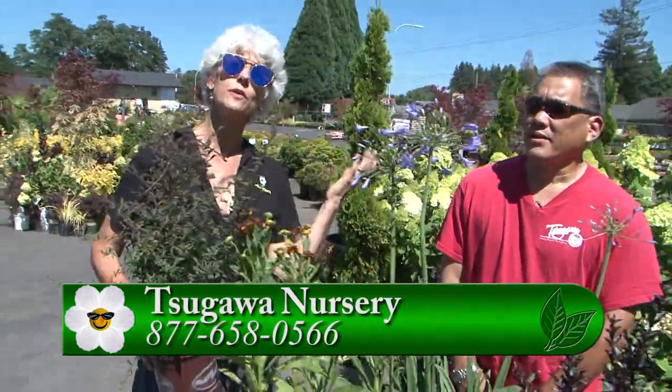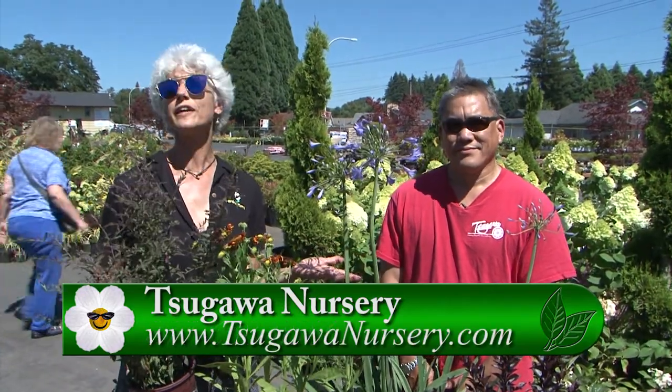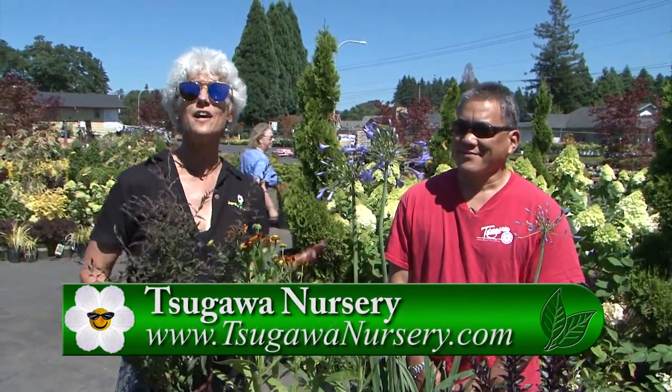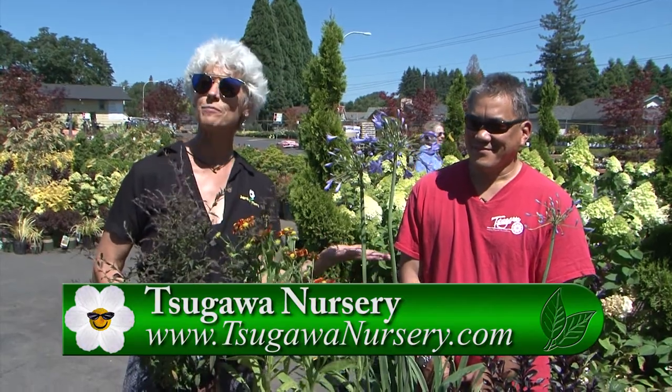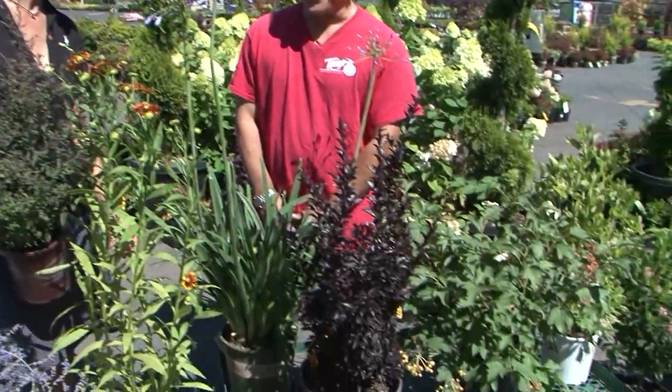Well, like Brian said, you can have all this beautiful color in your garden — you just have to water, and we're watering our other plants this time of year anyway. So come out to Sugawa Nursery, pick out some plants, and add just a little bit of color to your garden. Thanks so much, Brian. Thanks, Judy.